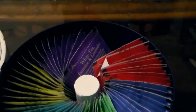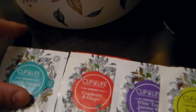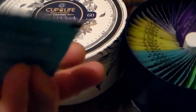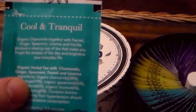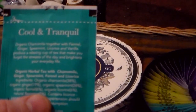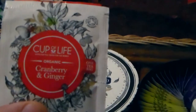I got this in TK Maxx for £12.99. You can probably get it online — I'll have a look and post a link below. There are six different flavors and we're going to be going through all of those. First of all, we have Cool and Tranquil, which is chamomile and spearmint — organic chamomile together with fennel, ginger, spearmint, licorice, and vanilla. It does have licorice in it, which is a bit of a bugbear of mine because it dominates the taste, and it's also bad for people with hypertension.